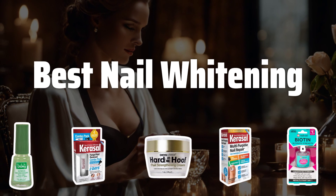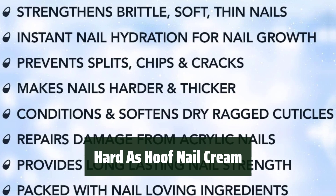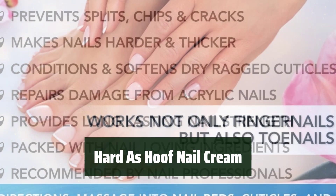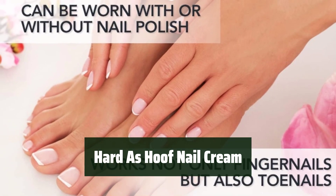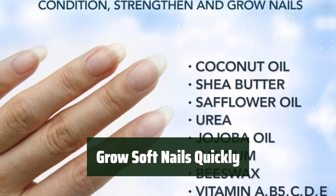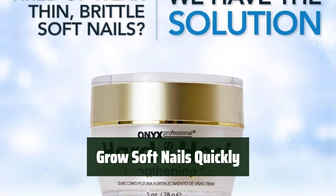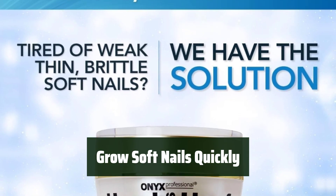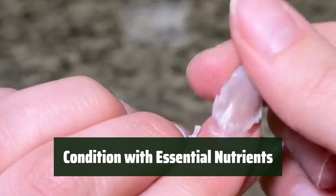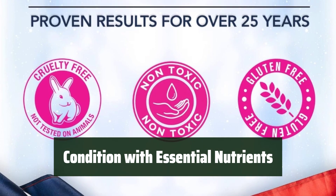Now let's take a look at the best nail whitening products we chose for you. Number 5. Looking for a solution to strengthen your nails and condition your cuticles? Our proven formula has been used for over 25 years to prevent splits, chips, peels, and cracks on even the most severe cases. Say goodbye to soft and fragile nails. Our cream can help them grow quickly to new lengths, giving them high endurance and long-lasting strength. Packed with calcium, vitamins, and hydrogenated jojoba oil, our cream effectively conditions cuticles and nails for healthier and stronger results.